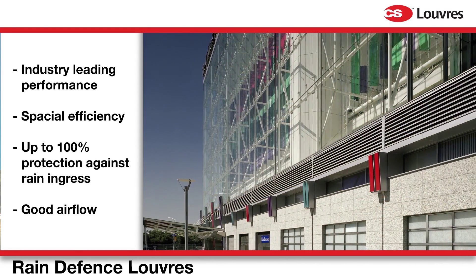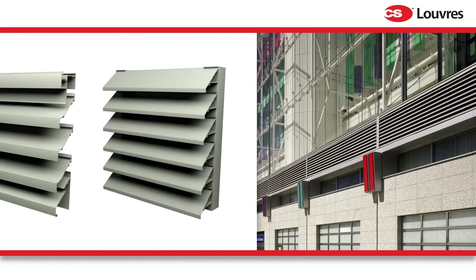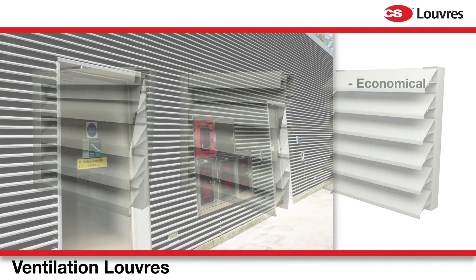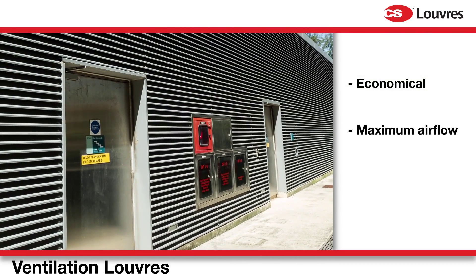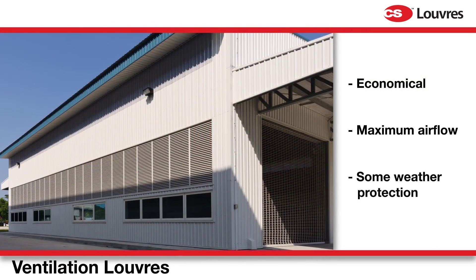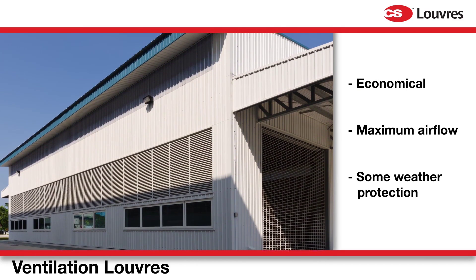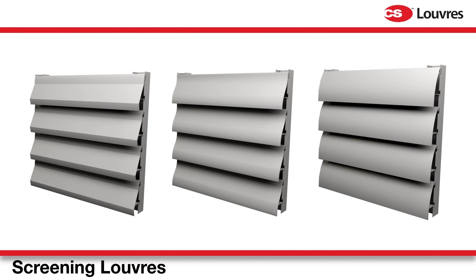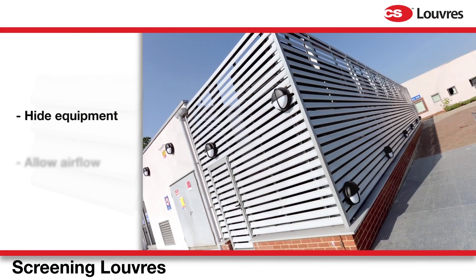Suitable for projects where economy is a consideration, our ventilation louvers allow maximum airflow for applications where occasional water entry will not cause significant problems.